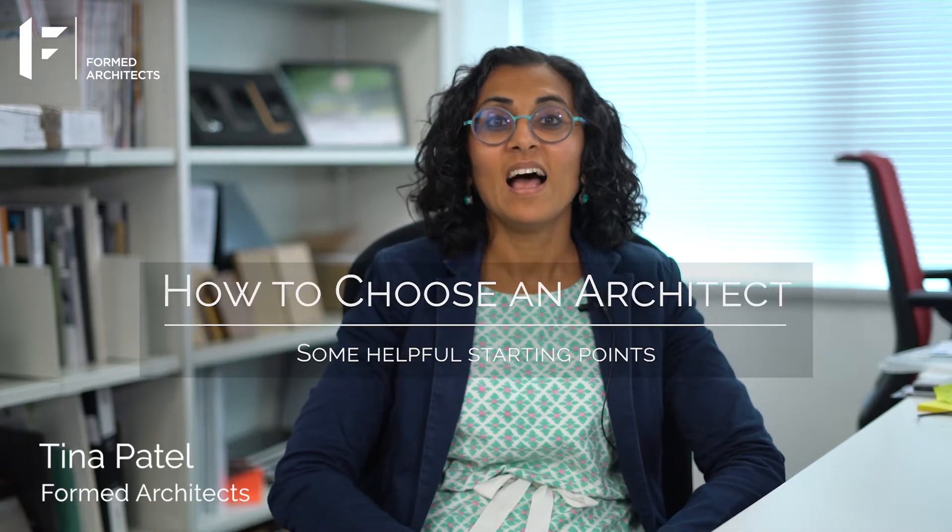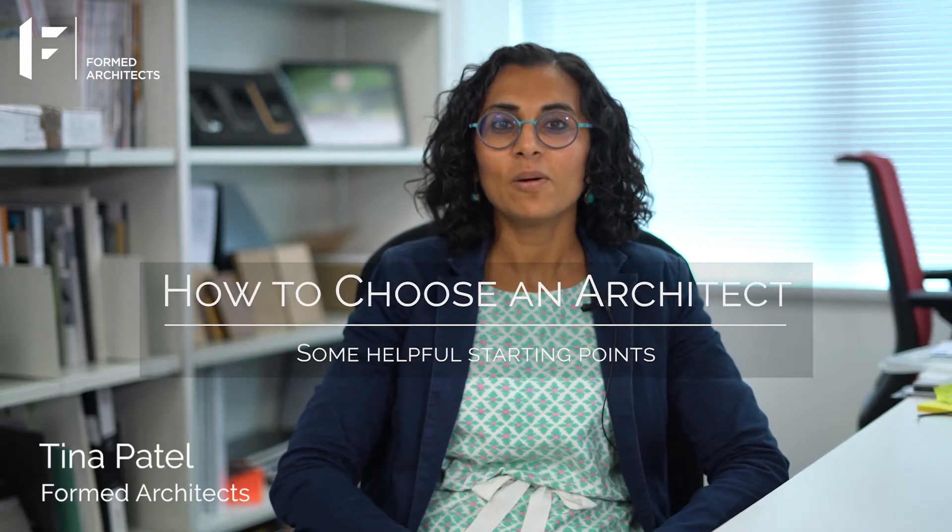Hi, I'm Tina Patel. How to choose an architect. If you are considering building works, you might want to consult with a designer or architect.